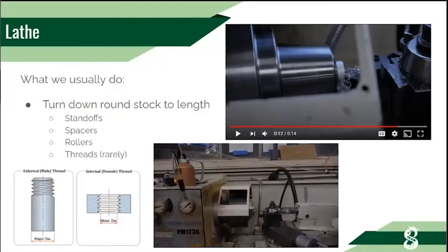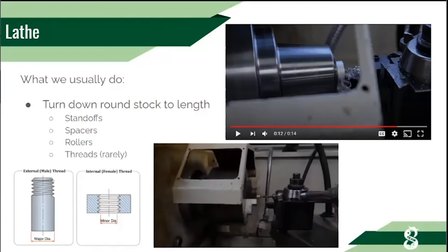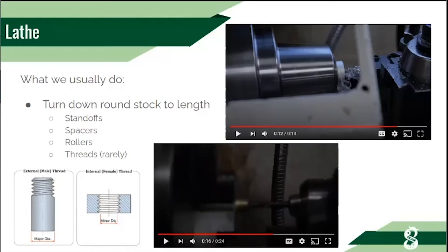Here we're drilling on the lathe — in this case making a standoff, so we always drill the holes in the standoffs as well. Threads — to briefly explain — are like the threads on a bottle cap: you're threading one part onto another. Bolts and screws have threads, and we can make these on the lathe, though for our purposes we don't usually need to.